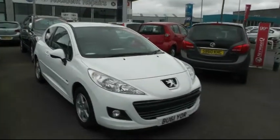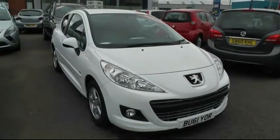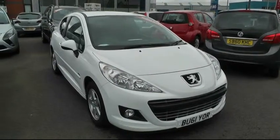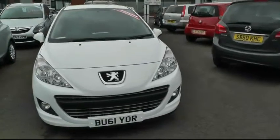Welcome to Brindley Vauxhall Chevrolet in Wednesbury. My name is Peter and today I'm going to be showing you around this Peugeot. It's a 207 Meridian Sportium 1.4 diesel finished in white. It's done 23,000 miles from new.